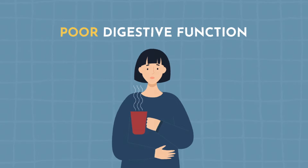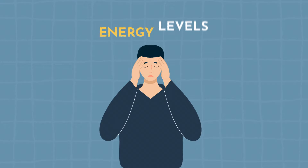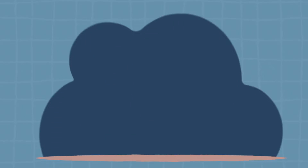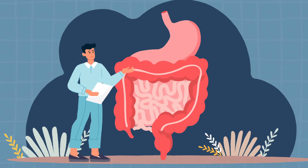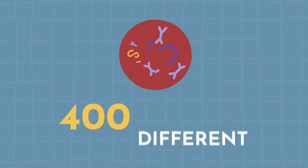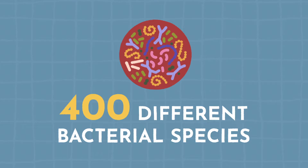Did you know that poor digestive function, immune response, energy levels, and chronic disease can all be due to poor gut health? That's because your gut and your intestinal microflora is a complex ecosystem that's actually made up of over 400 different bacterial species. At any time, we can have too many or too few of these organisms, which can really impact our entire body.